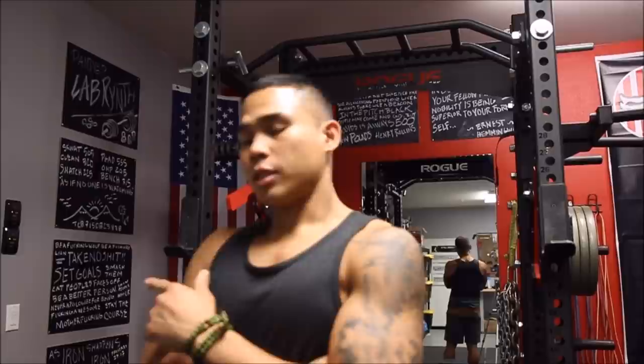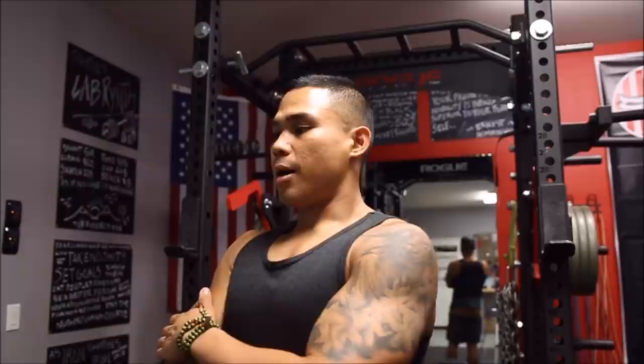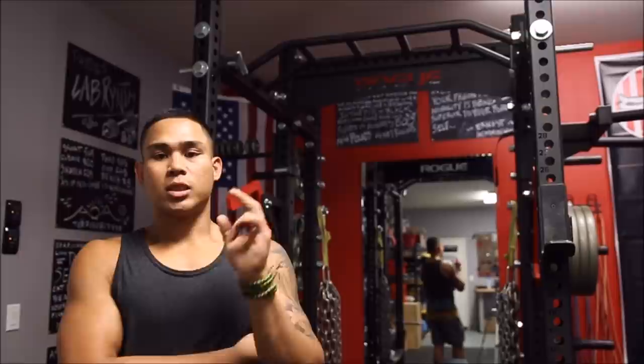I also have several posters, an American flag, and things like that — it's all about the environment. Another very important thing is lighting. On the ceiling I installed three strip lights. A dark, dingy gym might work for some people, but I definitely like a lot of lighting. It looks good when you check your physique in the mirror. Lighting is extremely important as well.